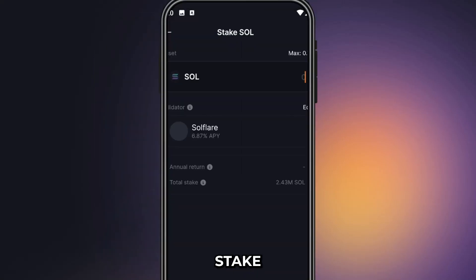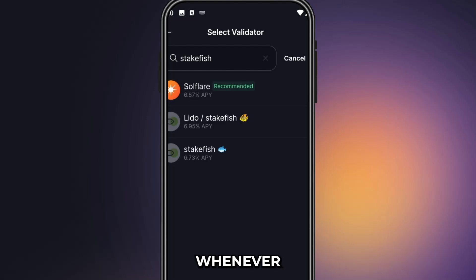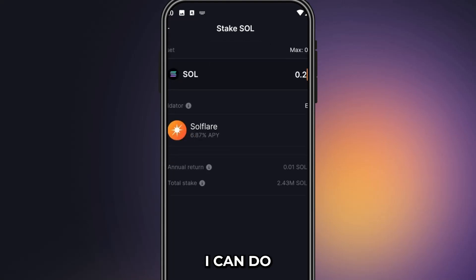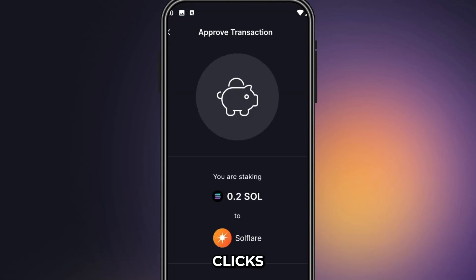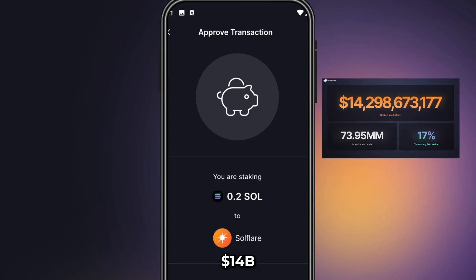I can also stake my SOL tokens directly on Solflare and pick from a variety of validators to get the best deals, and whenever I'd like to unstake, I can do so with just a few clicks and no lock-up periods, which is great. There's more than $14 billion in SOL staked through Solflare.